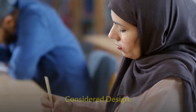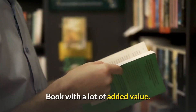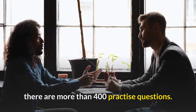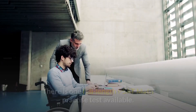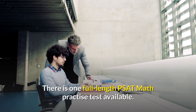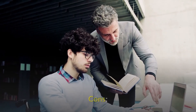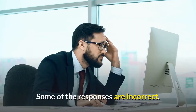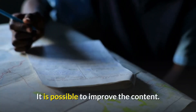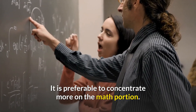Pros: Considered design. It prepares you for college. Book with a lot of added value. There are more than 400 practice questions. Solutions in detail. There is one full-length PSAT Math Practice Test available. Explanations that are awe-inspiring. Reasonable cost. Cons: This book contains a few typos. Some of the responses are incorrect. It is possible to improve the content. It is preferable to concentrate more on the math portion.